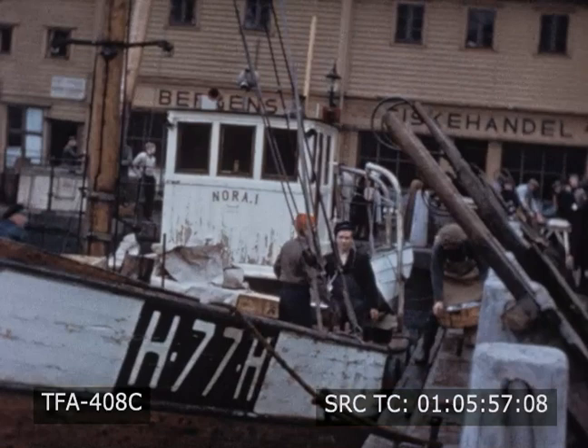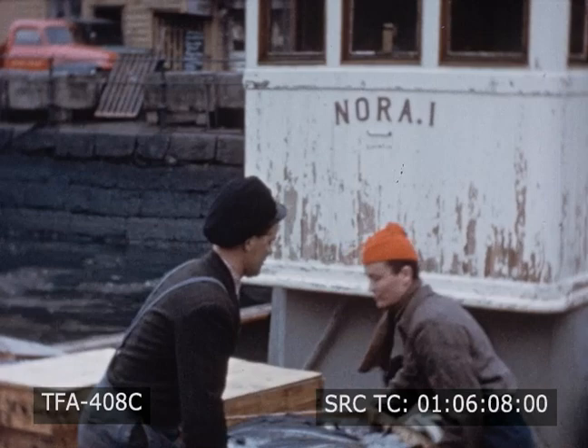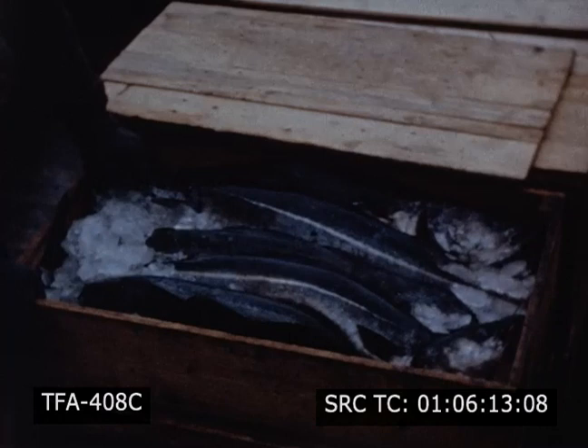When enough fish have been caught, the boats return to Bergen Harbor. Do you recognize the young fisherman in the cap and sweater? It's Sven Eriksson. In winter, when there isn't much farm work, Sven works as a fisherman, as many other Norwegian men do.